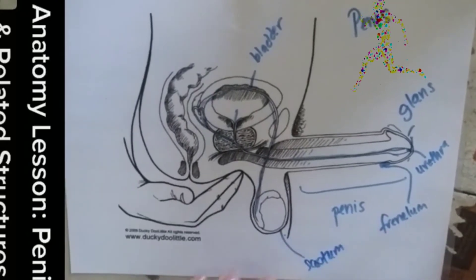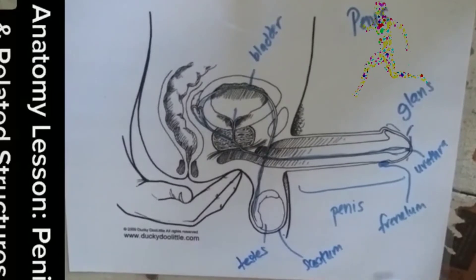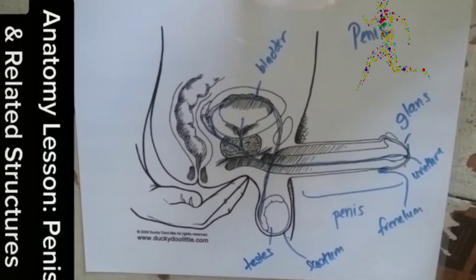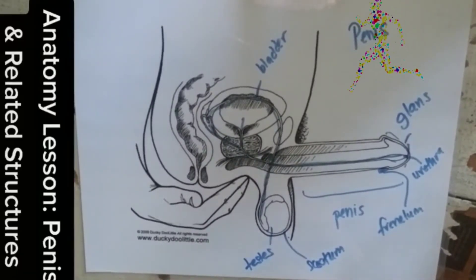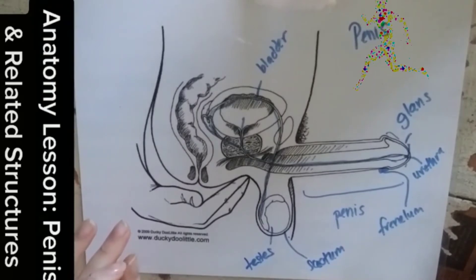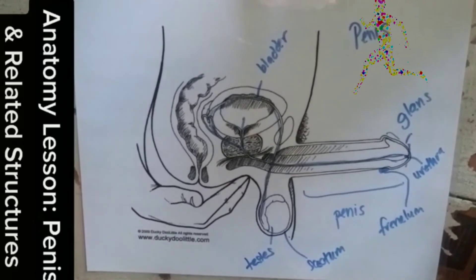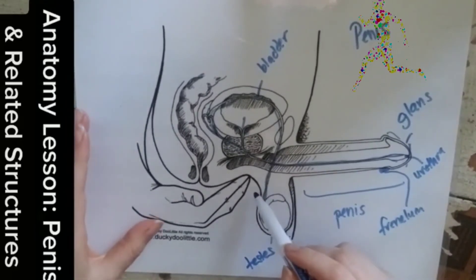The scrotum is the ball sack where the testes are — the space where sperm live. The scrotum rises and lowers based on body temperature, because sperm need to be kept at a slightly cooler temperature than the body. This is also why it rises when it's cold.